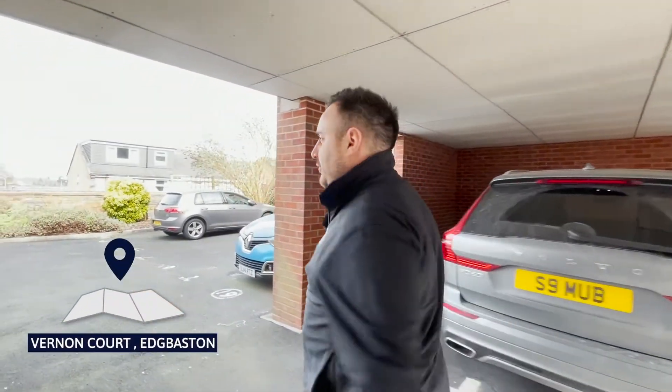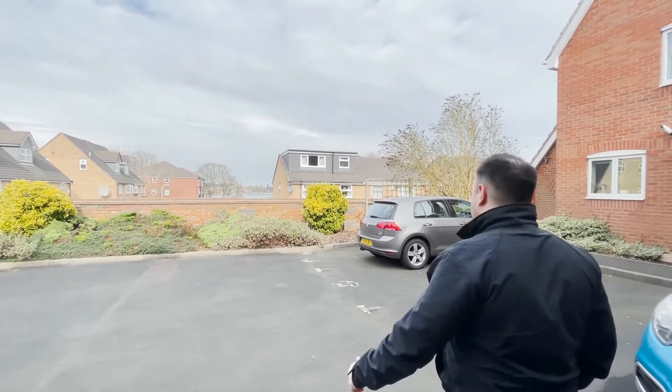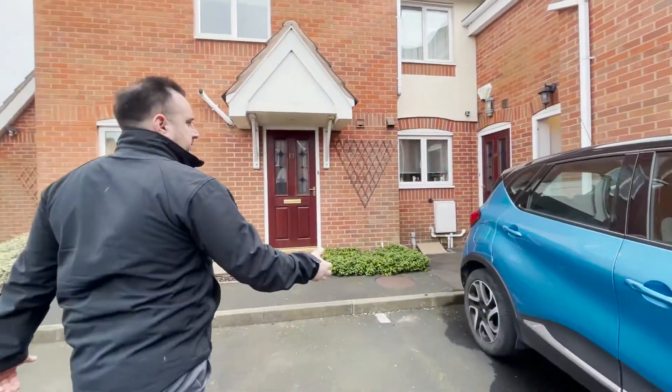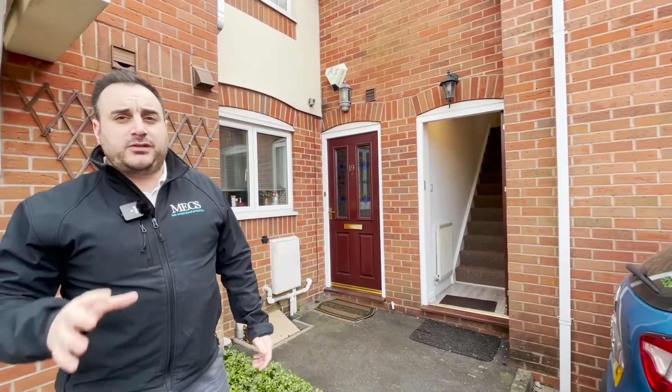Hi guys, this is Sammy from Mech Sales and Lettings. Let's have a look at this lovely one-bedroom apartment that we've got on the market to rent. If you look down there, you can see views of the Edgbaston Reservoir. This is a first-floor one-bedroom apartment. It's partly furnished and on the market with Mech Sales and Lettings for £650 per month.